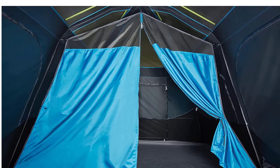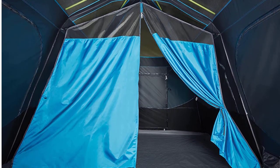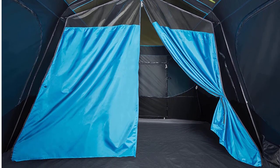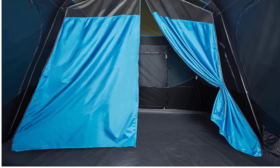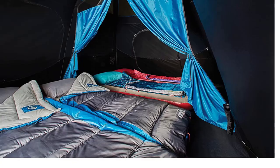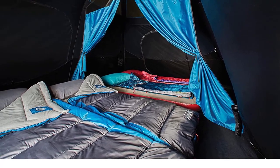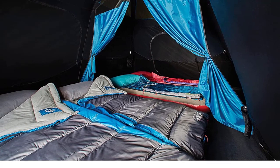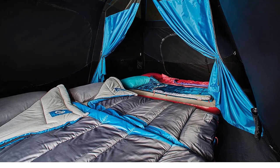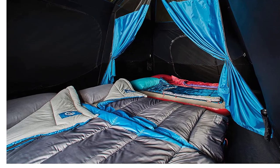Sleep easy in the Coleman Cabin Tent. Darkroom technology blocks out 90% of sunlight so you can sleep in past sunrise. Built with welded corners and inverted seams, this tent is engineered to protect against water and weather while offering you a better night's rest. The Coleman Instant Shelter is a durable, easy-to-set-up tent with weatherproof seams and reflective guy lines. It's ideal for use as a temporary shelter, or just as a place to rest after a long day of adventure.